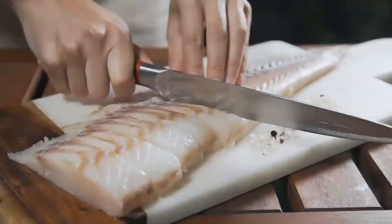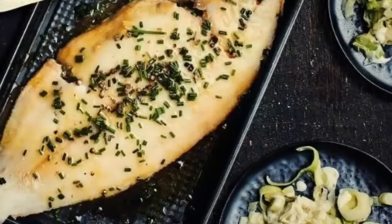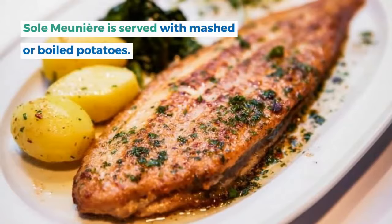8. Sole Meunière. Sole meunière is a classic fish dish to add to your Belgian food bucket list. It's made of pan-fried fish in butter, lemon juice, and chopped parsley. Sole meunière is served with mashed or boiled potatoes.